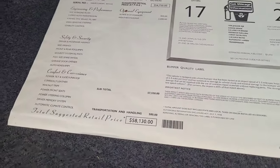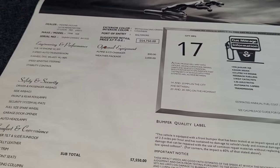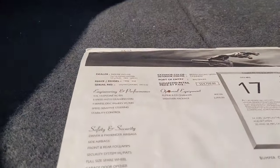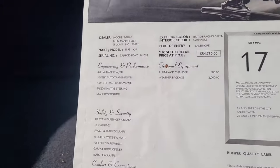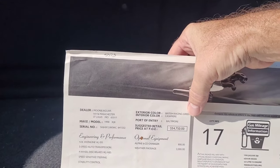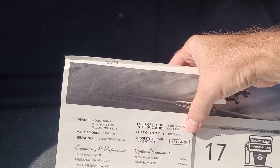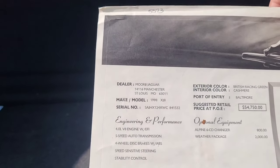The window sticker shows the original price was $58,130 in 1998. With tax, after the first $50,000 they had to pay a luxury tax, and then sales tax on the whole car. That luxury tax applied in both Illinois and Missouri for licensing. The color is listed as British Racing Green exterior, with an interior called Cashmere. The port of entry was Baltimore, so it was imported - not built in the states. The dealer was More Jaguar in Manchester, St. Louis.